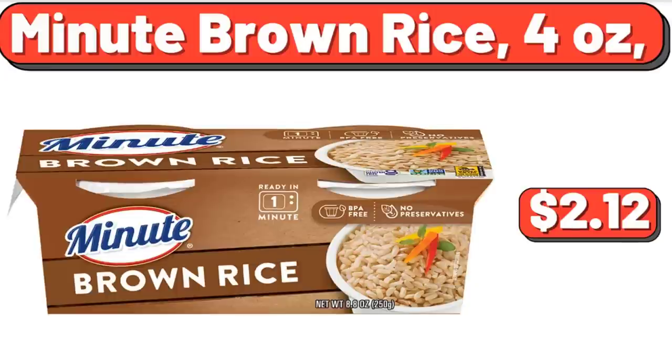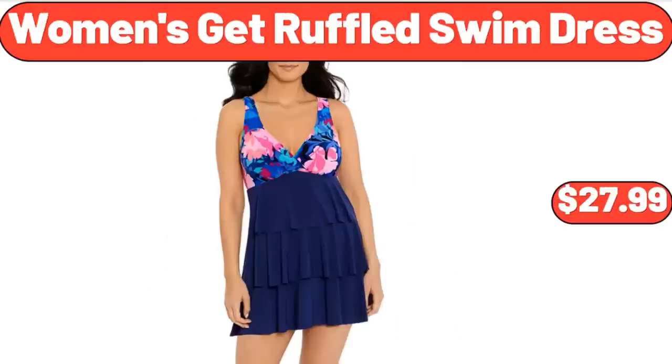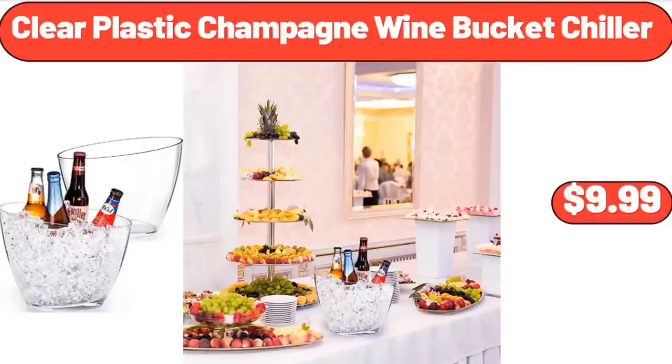Little Daisy 14-Inch Kids Bike, $119.99. Women's Get Ruffled Swim Dress, $27.99. Clear Plastic Champagne Wine Bucket Chiller, $9.99.